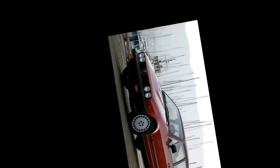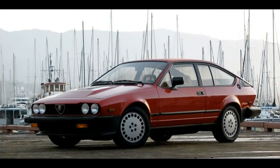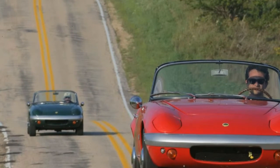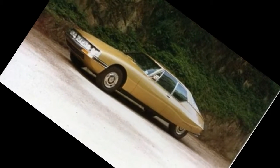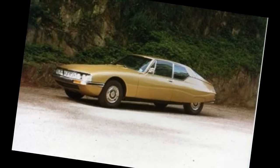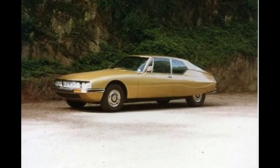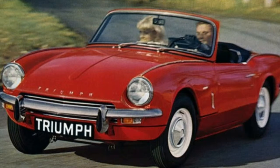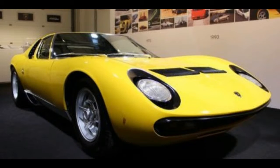The Jaguar XJS isn't nearly as desirable as the E-Type, but you do get a lot of bang for your buck. Even the V12 versions of these cars can be had for not a whole lot of money. For the first few months, you might look cool driving a V12 Jag, but after that...